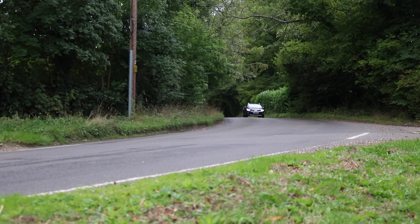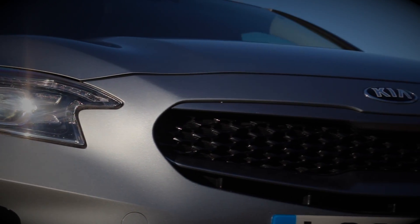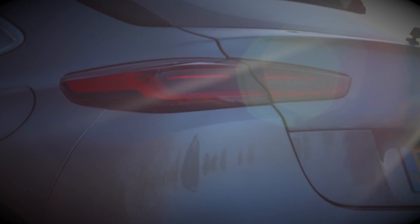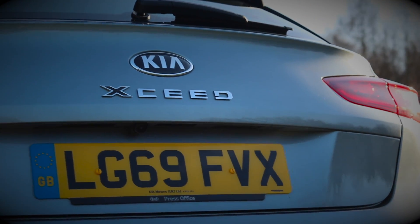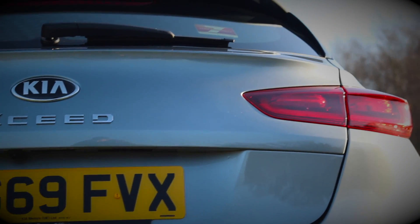I found the ride quite surprising because we had the Kia Stonic a while back and I found that to be quite firm, so I was expecting this to be firm as well - but it's really pleasant. As for the outside design - I don't like the front but I do really like the back. The back, if you squint enough, kind of reminds me of the Porsche SUVs - though you'd have to squint a lot, maybe from a mile away looking the other way!